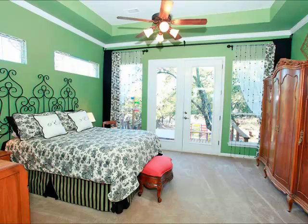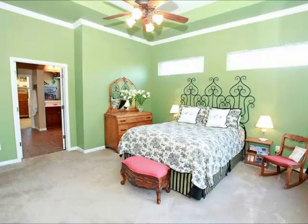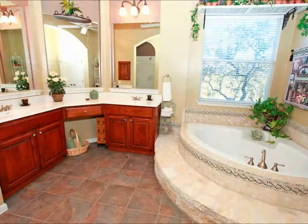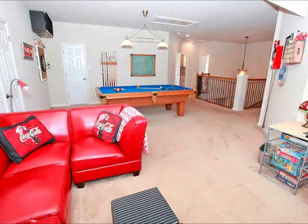The master bedroom is private, located downstairs, and it has a beautiful coffered ceiling. It's got a private deck out back and a wonderful master bath. Notice the big window once again — this house has lots of windows, lots of brightness, lots of cheerfulness. There's a private deck and hot tub right off the master suite.